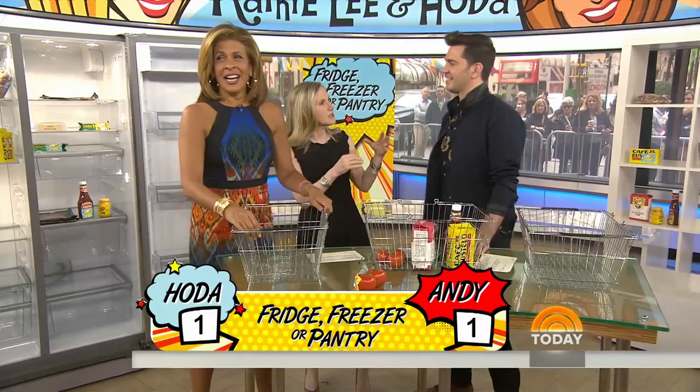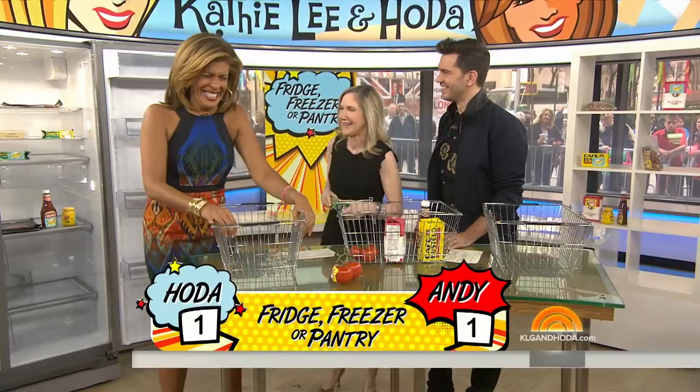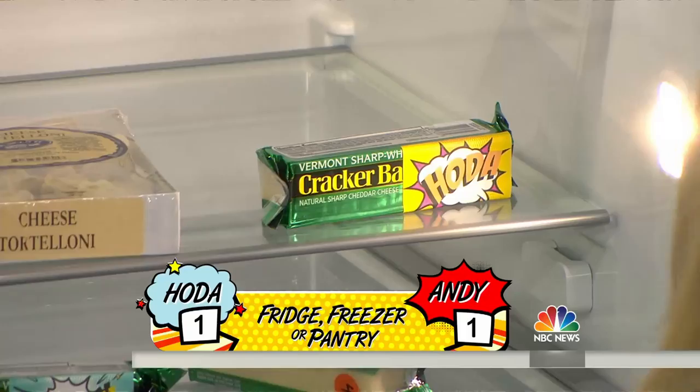Next, we have cheese. What do you do with cheese? Cheese definitely goes in the fridge — that's without question. You don't want to freeze it because it gets all crumbly.